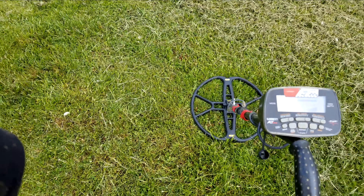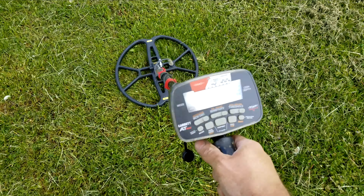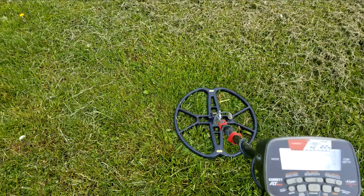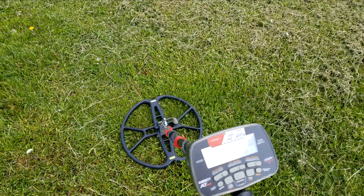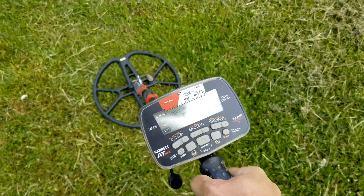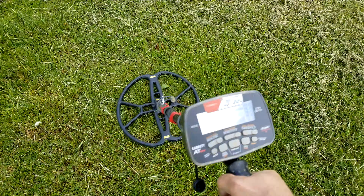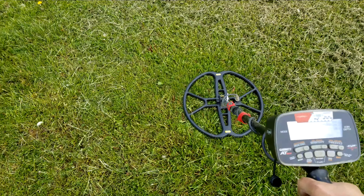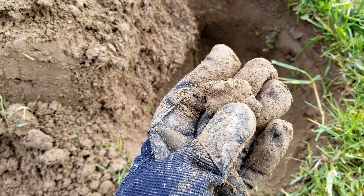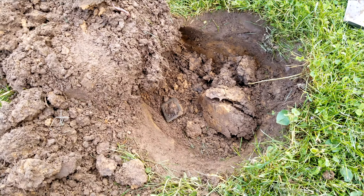I want to show you this one because it has me stumped. I have no idea what it'll be — high 80s, even hitting 90, but it's not like a real nice sound. I don't know, it's a weird tone — iron maybe. Yeah, it was deep, eight or nine inches, but it's just a piece of melted aluminum.